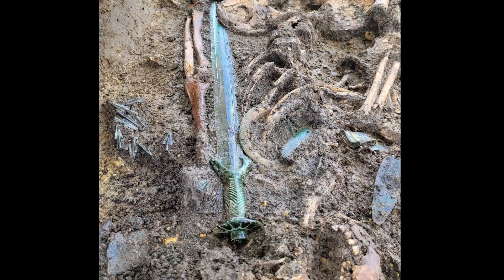Check this out. Archaeologists working in Germany have made an impressive discovery. While excavating in a Bavarian town called Nordlingen, they found an exceptionally well-preserved sword — so well-preserved it almost still shines, which is remarkable because it's more than 3,000 years old.